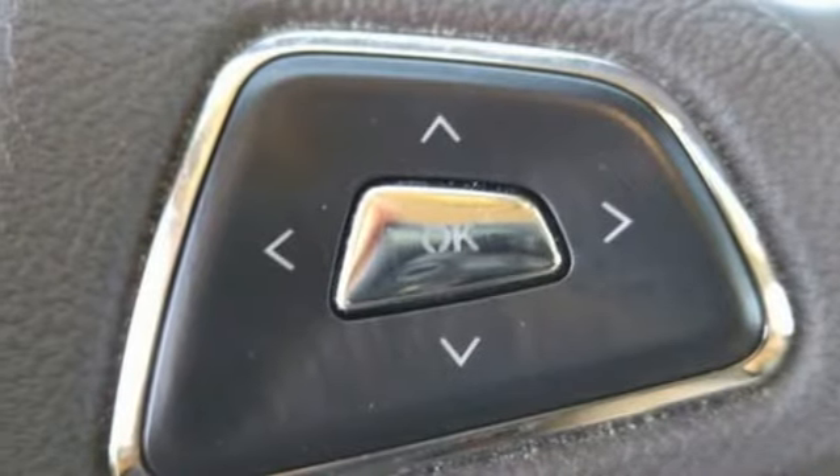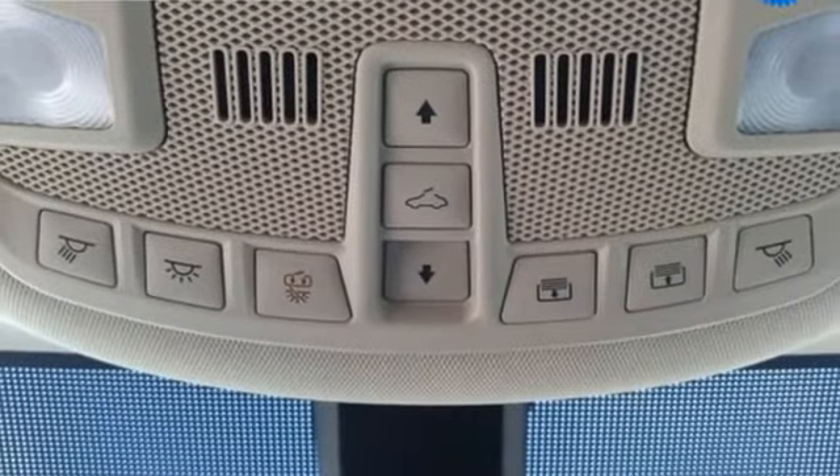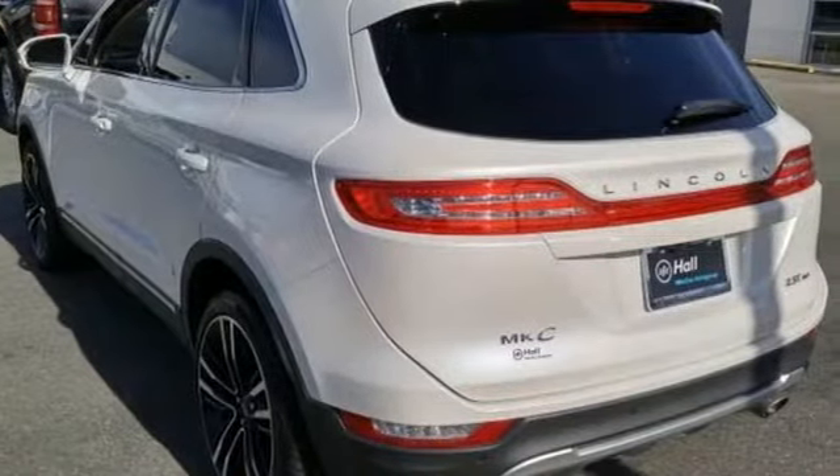Remote engine start smart device. Voice activated climate controls. Auto-dimming rear view mirror. And front heated and ventilated leather bucket seats.